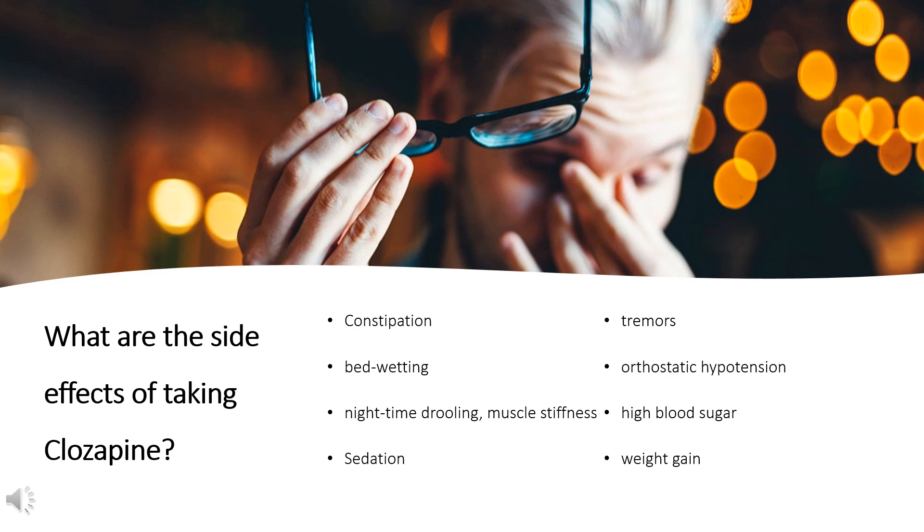What are the side effects of taking Clozapine? Common effects include constipation, bedwetting, nighttime drooling, muscle stiffness, sedation, tremors, orthostatic hypotension, high blood sugar, and weight gain. The risk of developing extrapyramidal symptoms, such as tardive dyskinesia, is lower than that of typical antipsychotics. This may be due to Clozapine's anticholinergic effects.